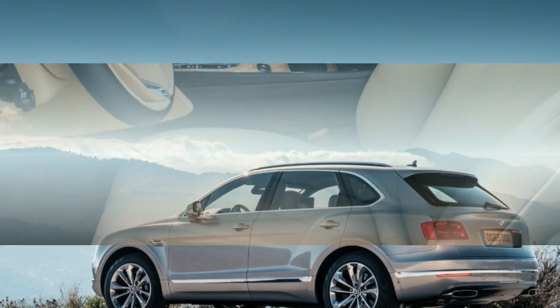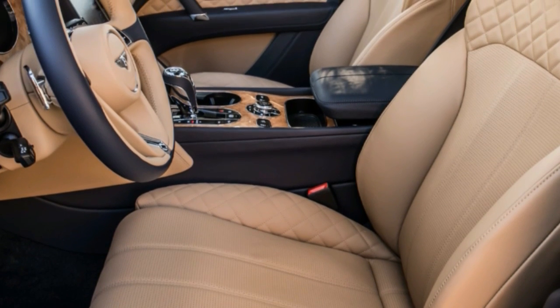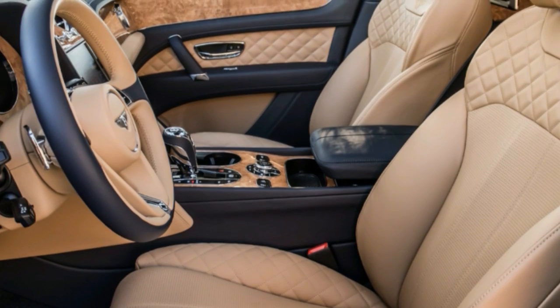As are the brakes. The pedal is firm and progressive, and even barreling down the twisting switchbacks of the Sierra Blanca mountains, there was never a hint of fade.